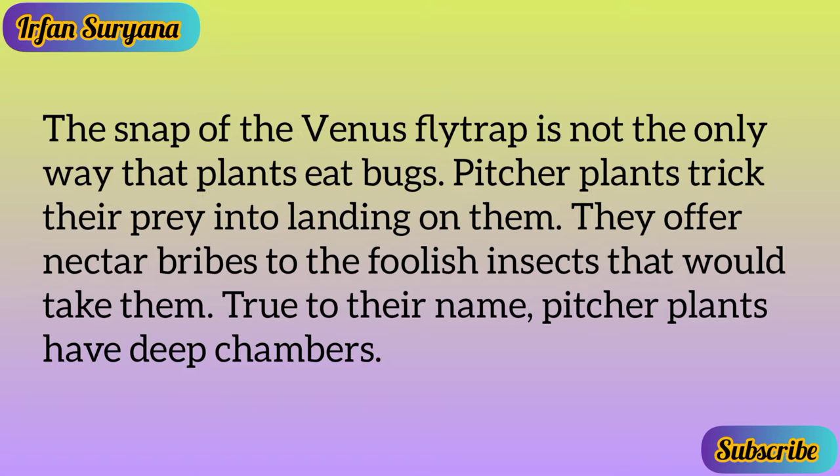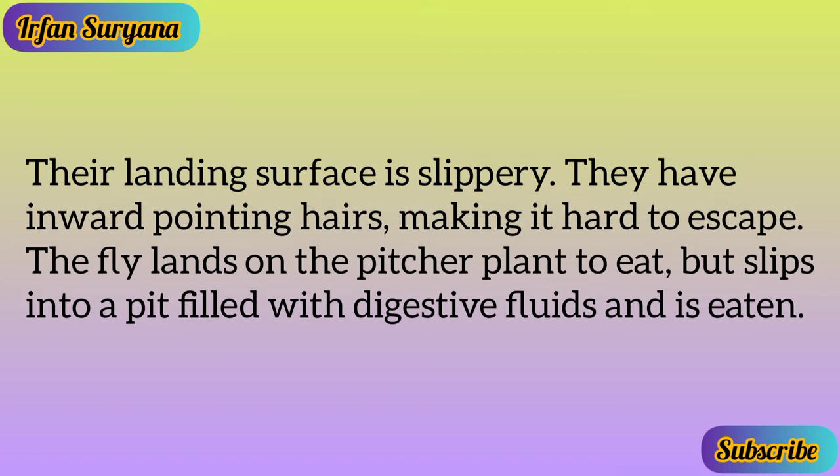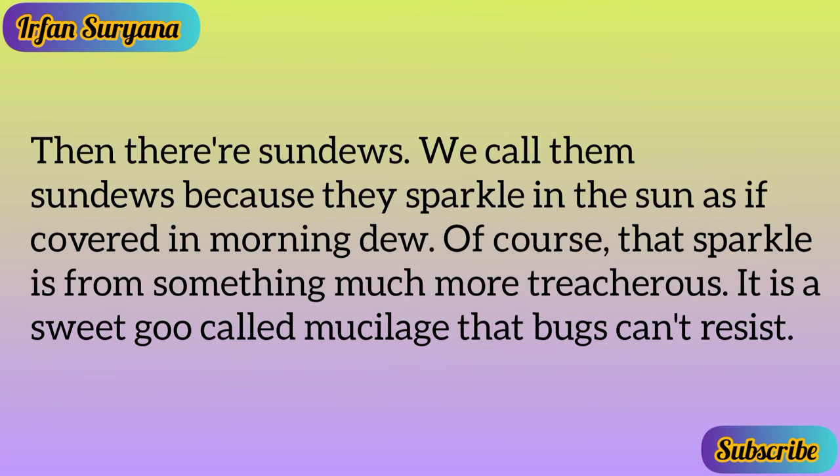The snap of the Venus fly trap is not the only way that plants eat bugs. Pitcher plants trick their prey into landing on them — they offer nectar bribes to foolish insects. True to their name, pitcher plants have deep chambers. Their landing surface is slippery, and they have inward-pointing hairs making it hard to escape. The fly lands on the pitcher plant to eat, but slips into a pit filled with digestive fluids and is eaten.